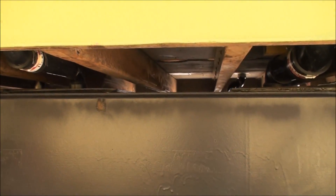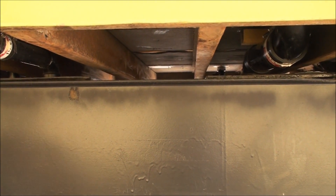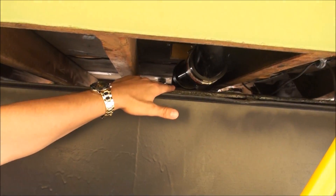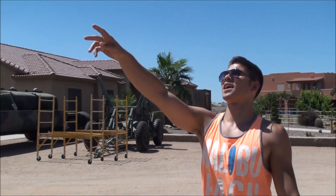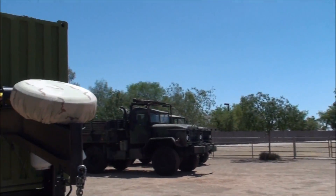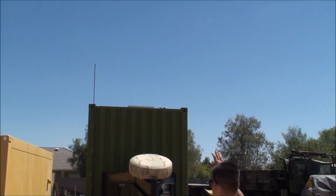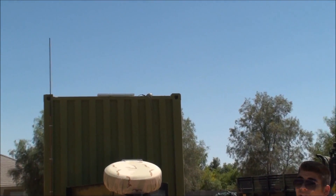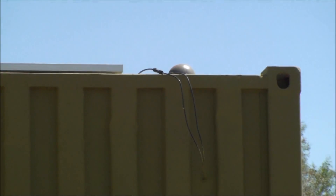All RVs are required by code to have septic tanks vented through the roof — are these properly vented? As you can see, the black water septic tank is vented through the roof completely properly. This ensures that any stench or odor is safely expelled from the shelter so you don't have to worry about it.